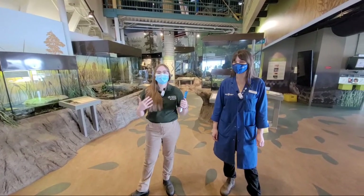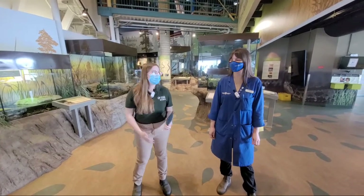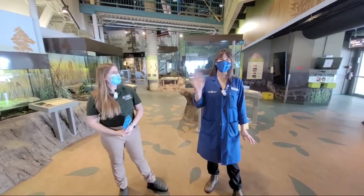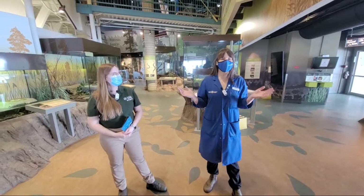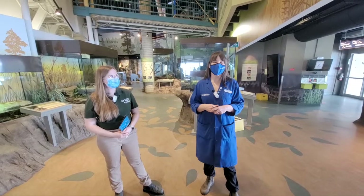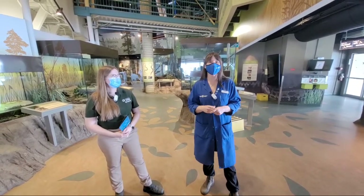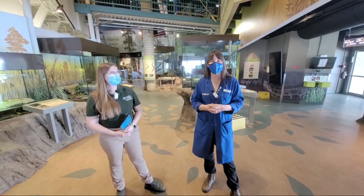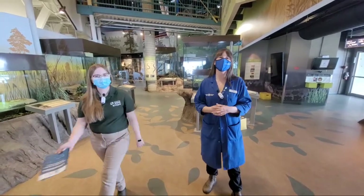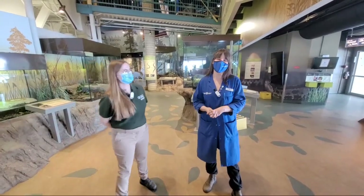My name is Christine. I am from the Turtle Island Conservation Program at the Toronto Zoo and I'm here with Megan. Welcome to Science North. Here in Sudbury we are on the traditional and ancestral lands of the Atikamasheng Anishinaabek and Wanapete First Nations. These lands sit in the Robinson Huron Treaty area and I'd also like to acknowledge the Métis Nation of Ontario for their ongoing contributions in this area.